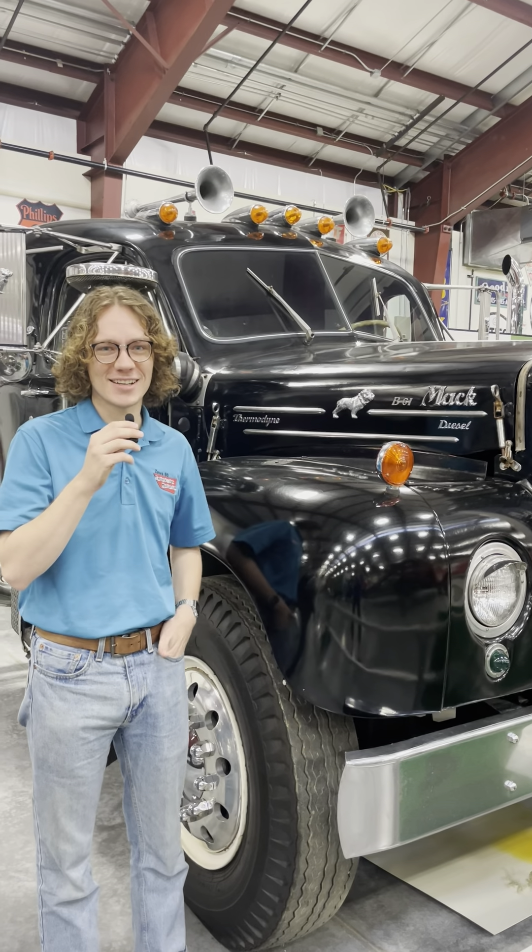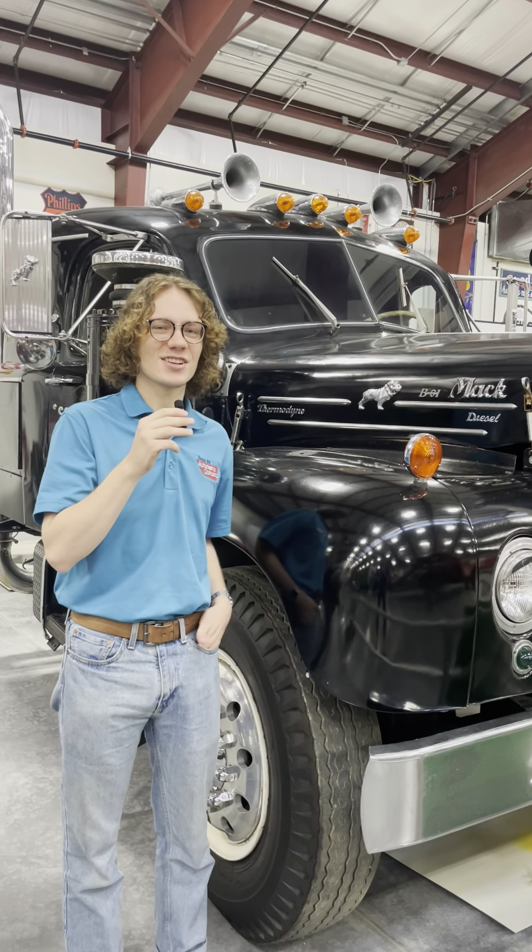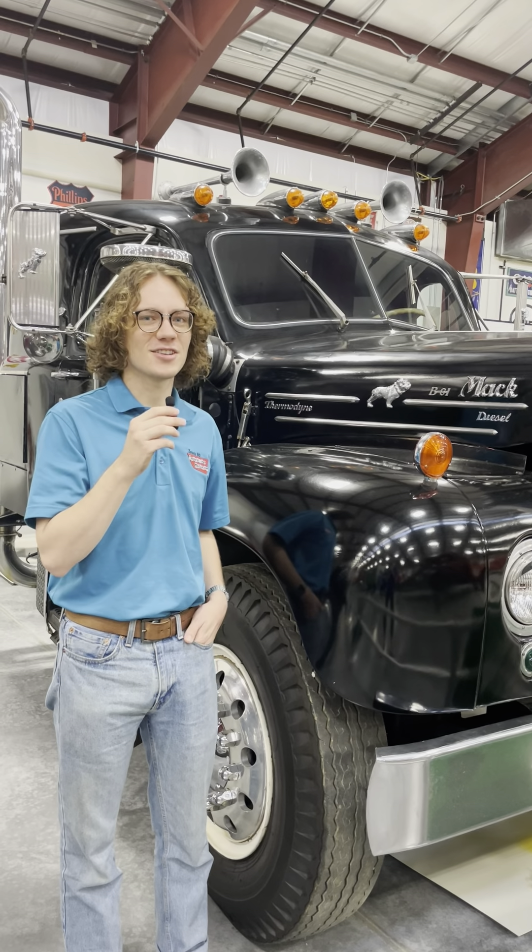Hey there, welcome back to Museum Minute. When you try to imagine a classic Mack truck, odds are you're picturing something like this 1960 B61.